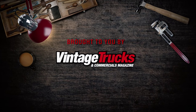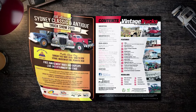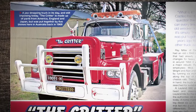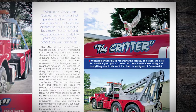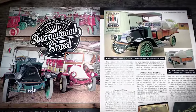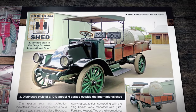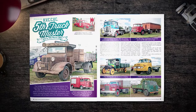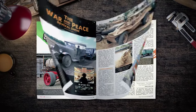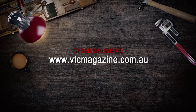This episode of Truck Stop TV was brought to you by Vintage Trucks and Commercials magazine — Australia's own magazine dedicated to preserving our transport heritage. Featuring both restored and original trucks, as well as trucks still earning their keep today. The magazine is packed with a wide range of articles including restoration, technical topics, and historical articles for both the enthusiast and restorer. Ask for it at your local news agency today or order online at www.vtcmagazine.com.au.